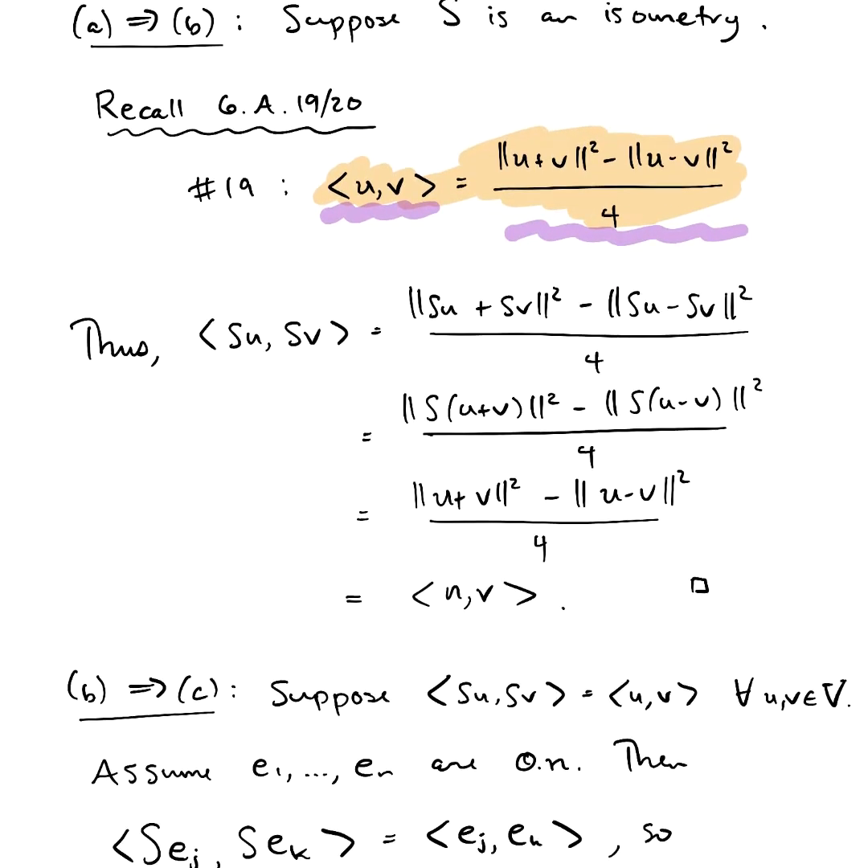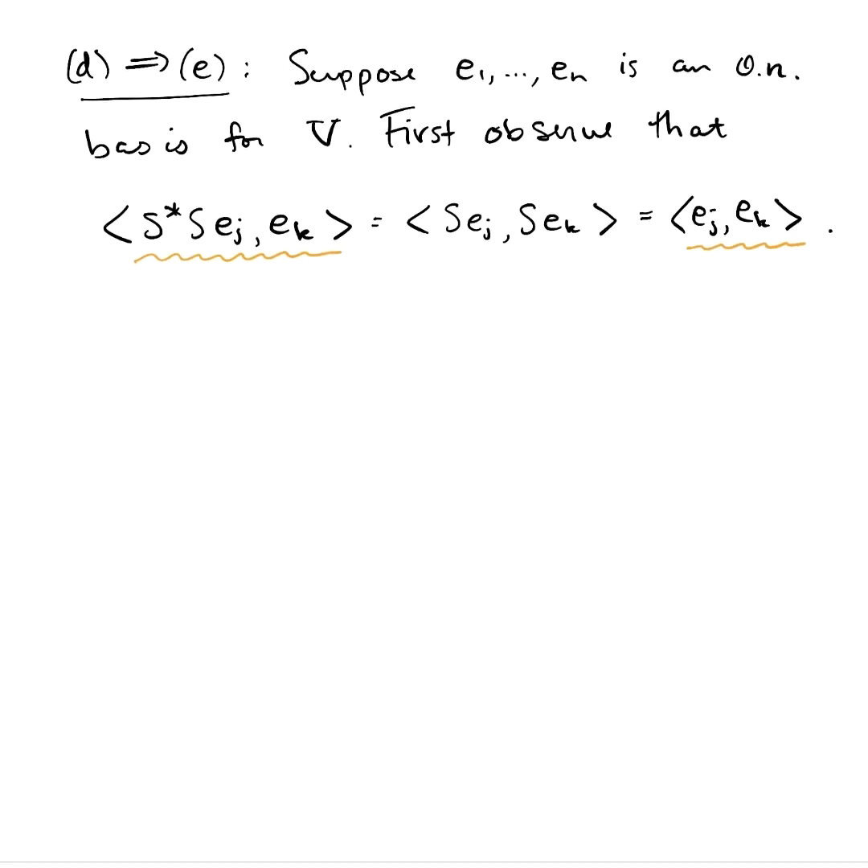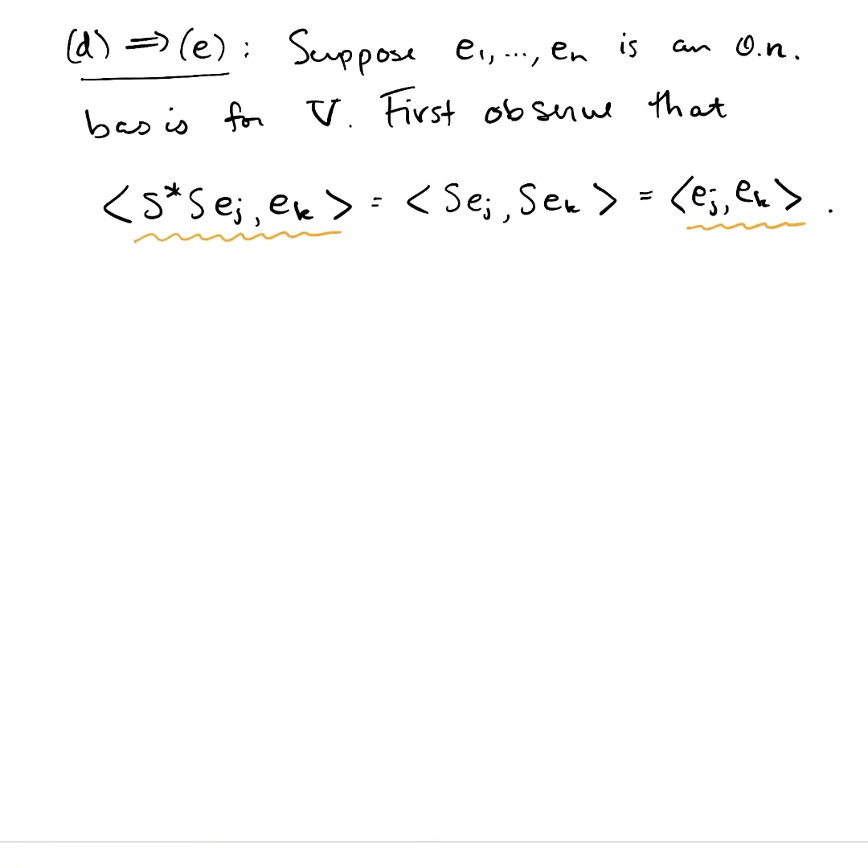So I'm going to scroll to that part of the proof where we're doing d implies e. Suppose e1 through en is an orthonormal basis for V such that se1 through sen is also orthonormal. We've observed this equality: if you do s★s to ej, inner product ek, that's the same as ej inner product ek. So it kind of looks like, at this moment, it gives us some sort of hope that maybe s★s really is the identity.